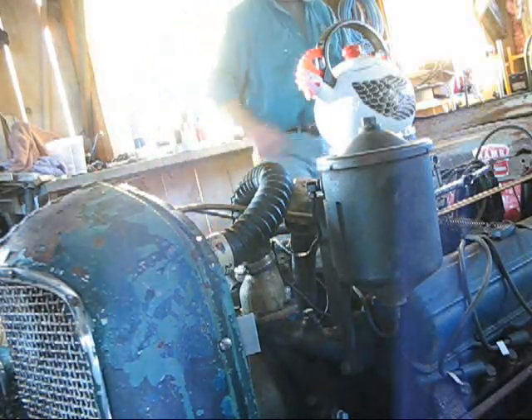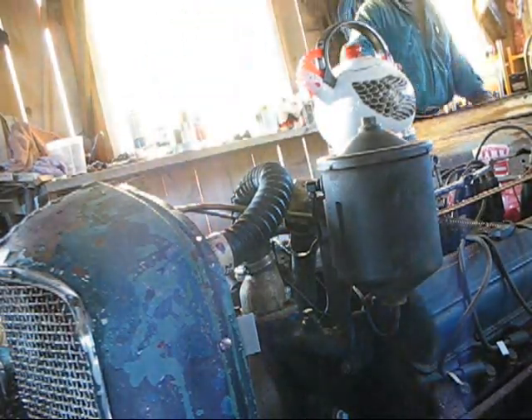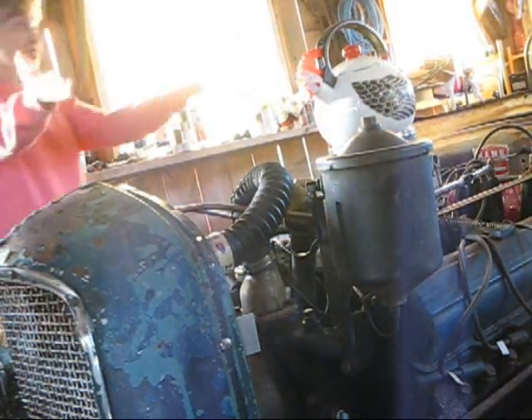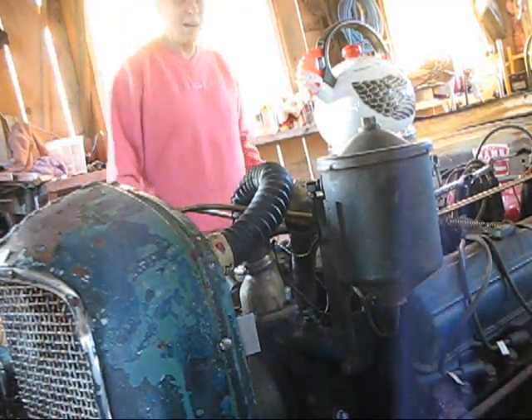Hey, honey. Uh-oh. What? Buddy! What's my chicken doing? It's just a surprise — it ain't hurting nothing at all. Don't worry about it. Look, it's going right back into the kitchen here. Here we go.